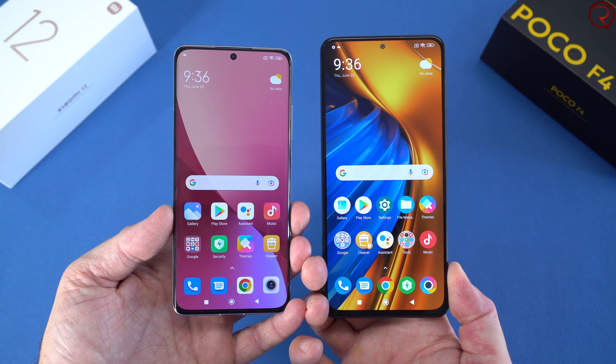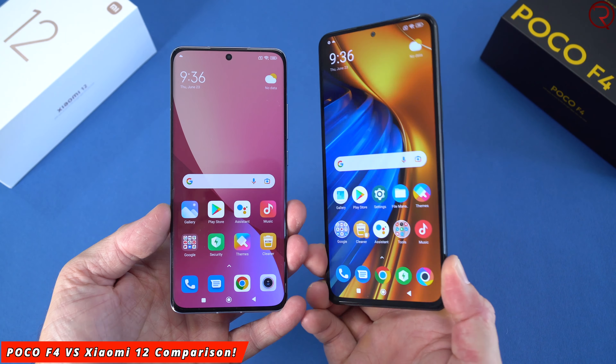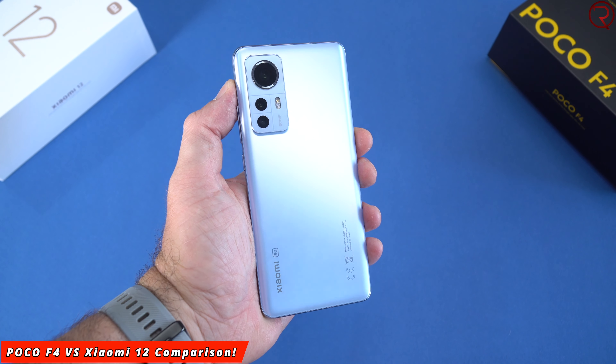What's happening everyone, my name is Alex and welcome back. In today's video we are checking out the differences between the brand new Poco F4 and the Xiaomi 12.